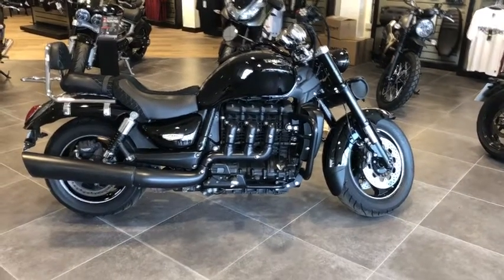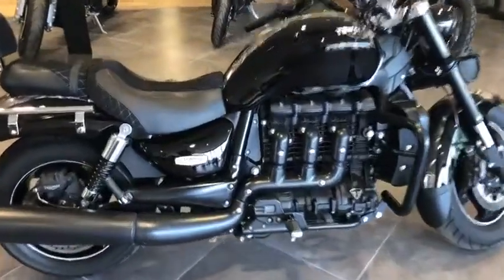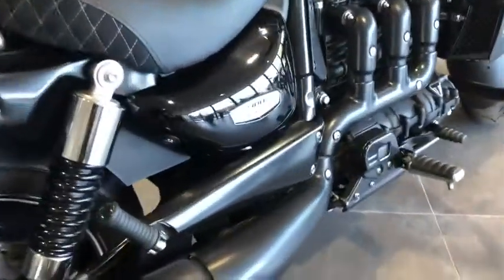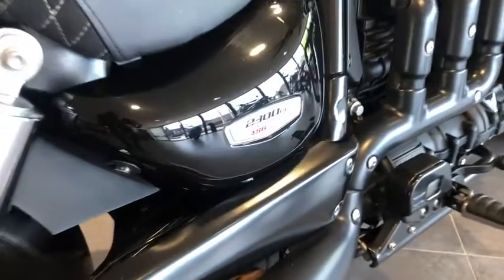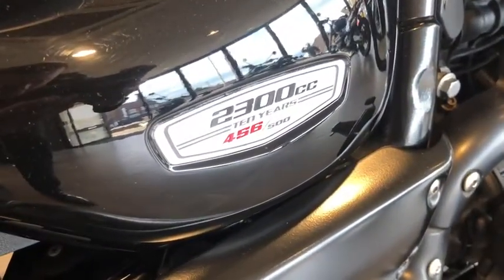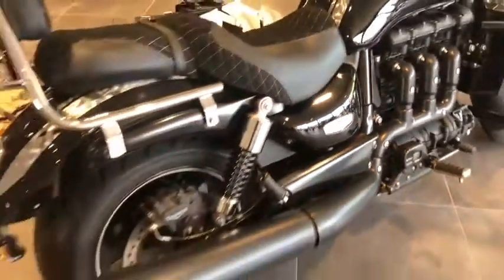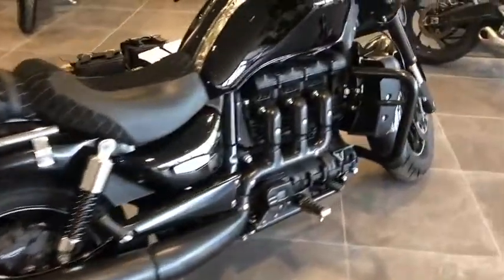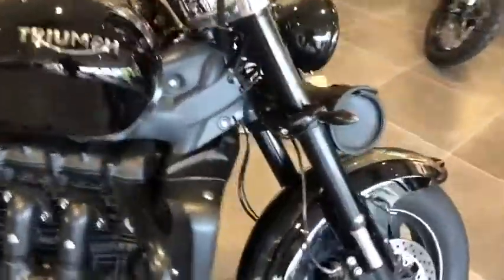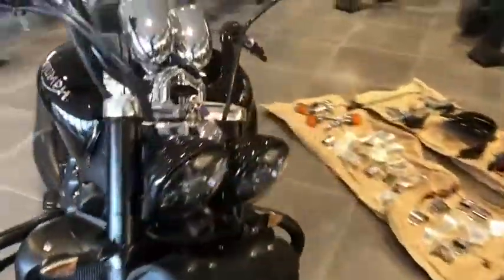Ling Suffolk Triumph are proud to present this absolutely beautiful example of a Rocket X limited edition, 2.3 litre engine. There were only 500 of them ever made, this being number 456. This particular bike has got full service history and has been very well looked after and taken care of.